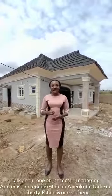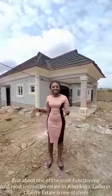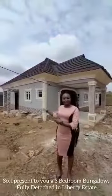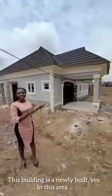Talk about one of the most functioning and most incredible estates in Abeokuta — Liberty Estate is one of them. And so I present to you a three-bedroom bungalow, fully detached in Liberty Estate, newly built.